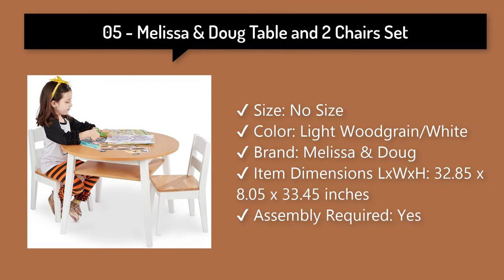Melissa and Doug Table and 2 Chairs Set: easy to assemble, 2-tone sturdy wooden round table and 2 matching wooden chairs sized for kids. Kids furniture for the playroom, in a light wood grain and white 2-tone finish.